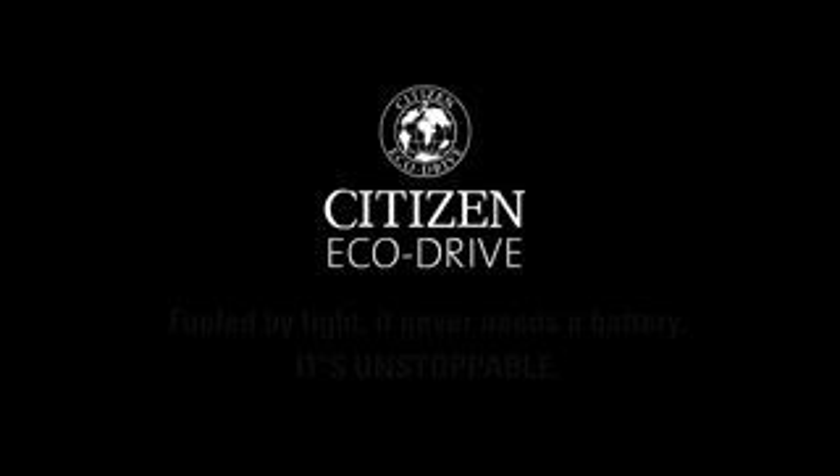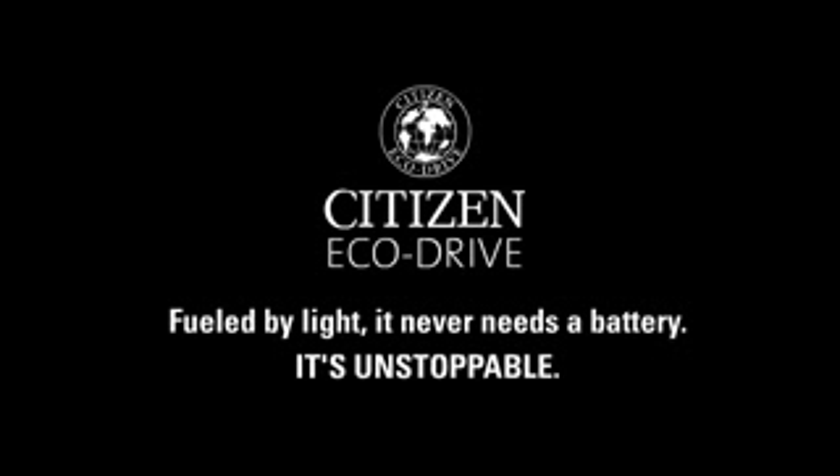Citizen EchoDrive. Fueled by light, it never needs a battery. It's unstoppable.